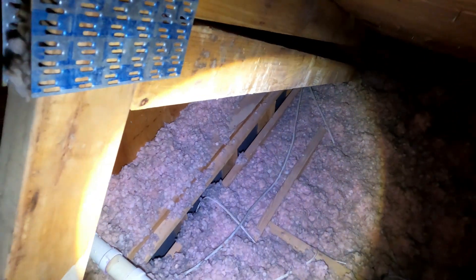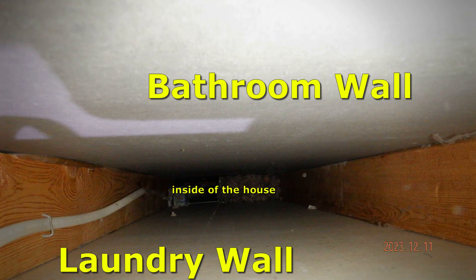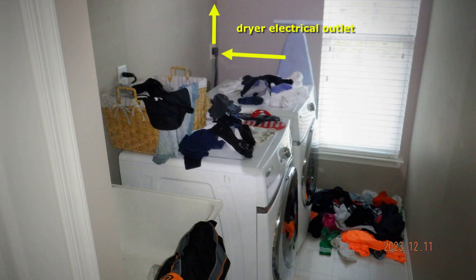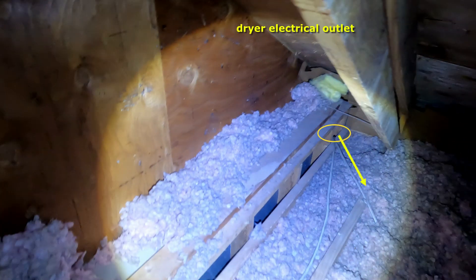Check out how the top of the wall is completely open to the attic. Consider the total area that you see just in this photo — it's easily the size of an open window. And it is exactly like having an open window, but much worse due to the way that pressure moves air in and out of the house. The reason it goes unnoticed is because the problem is invisible. The finished wall and ceiling cover it up. Most people don't imagine that the top of their wall is open in an attic — out of sight, out of mind.